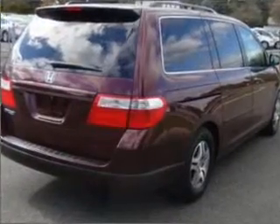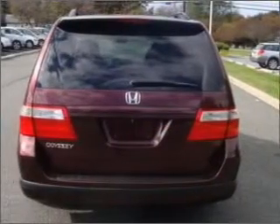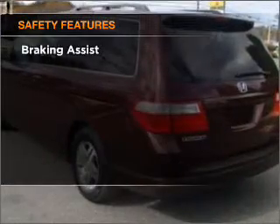Air conditioning, power door locks, power windows, power steering, cruise control, power mirrors, an alarm system, an AM-FM stereo with a CD player. If safety is a high priority, rest assured knowing that these top safety components are included.